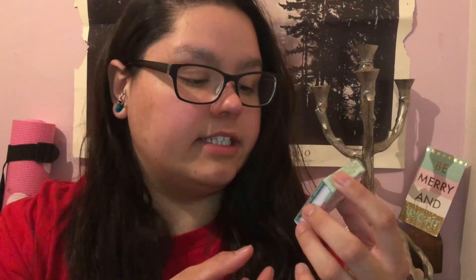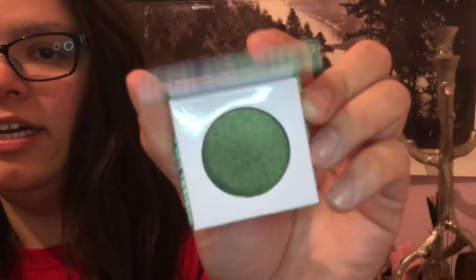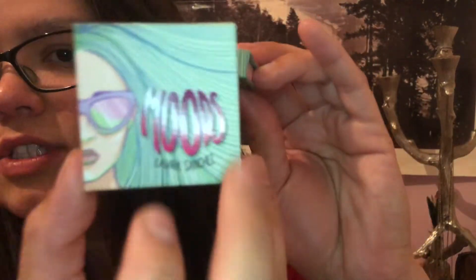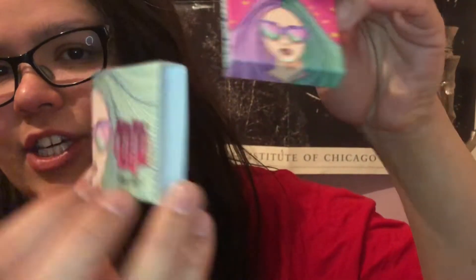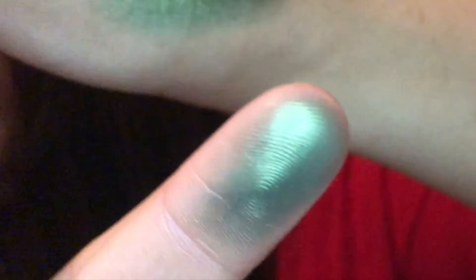Let's dive in and see what the second product in my month of April Ipsy bag is. It's in a little box — it says Moods by Laura Sanchez. It slides out and there's another little thing inside. Oh, that's an eyeshadow! It looks like a really, really pretty green — and look at this packaging! Isn't this packaging just so cute? It's a little crystal ball with a little face on it. Here's the color — ooh, that's a really pretty shimmery green. It has some sparkle to it, shimmering and catching the light. That color is really pretty and I love anything with a little glitter or shimmer.